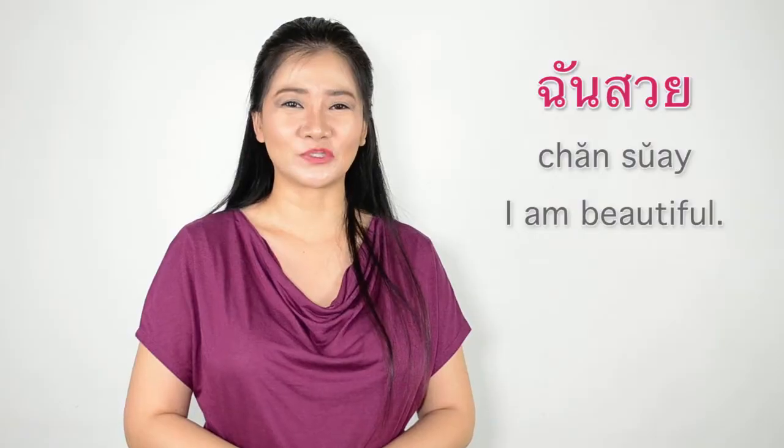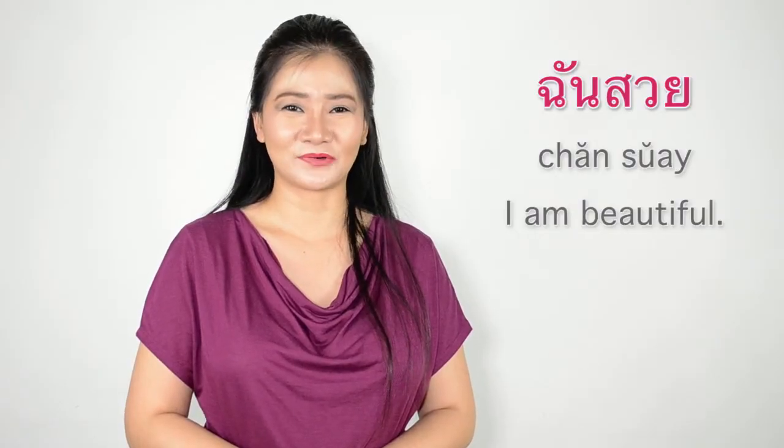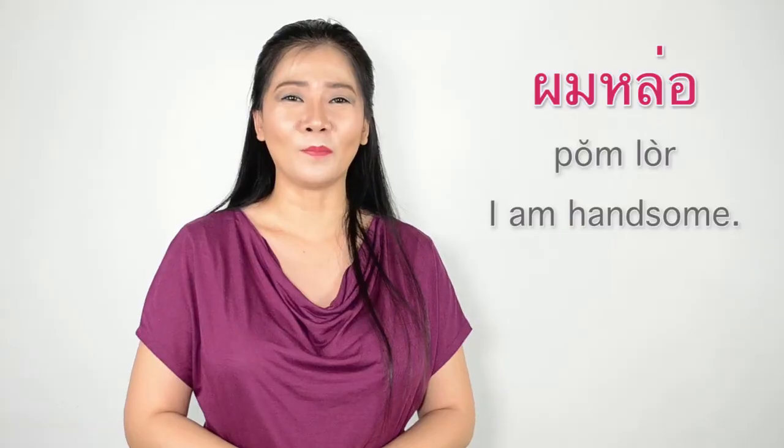Now let's see the correct sentences. ฉันสวย (I am beautiful — correct). ผมลอ (I am tall — correct). In Thai, you simply drop เป็น (pen) when using adjectives.